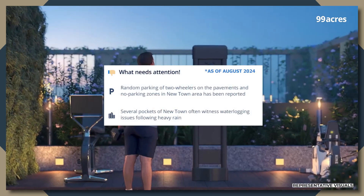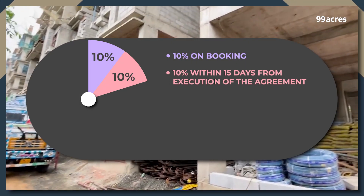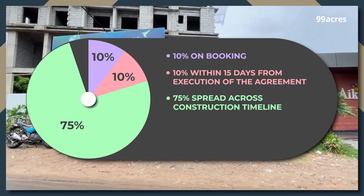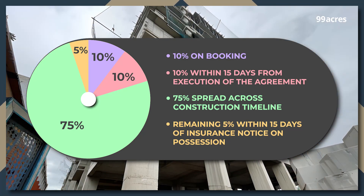Its shortcomings include irregular parking and waterlogging issues. Thankfully for the buyers, the project offers a simplified payment plan where you pay 10% on booking, 10% within 15 days from the execution of the agreement, 75% is spread across the construction timeline and the remaining 5% is to be paid within 15 days of issuance notice on possession.